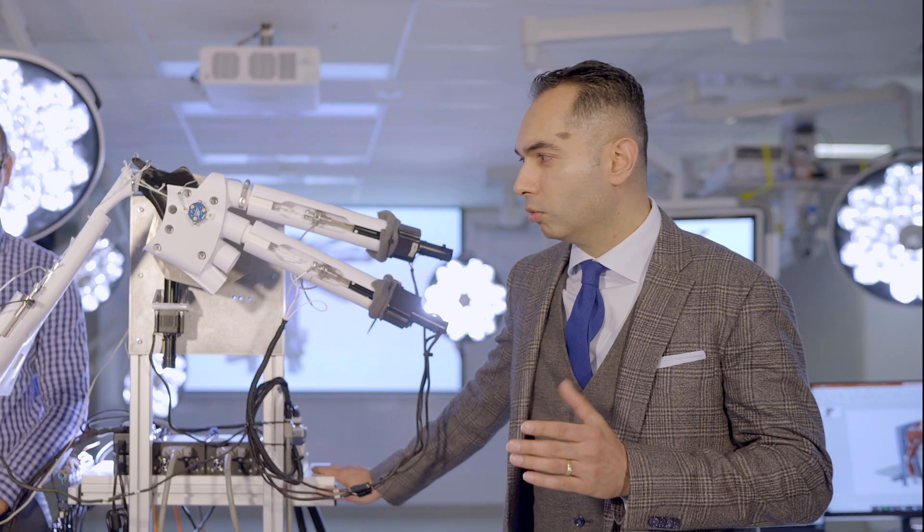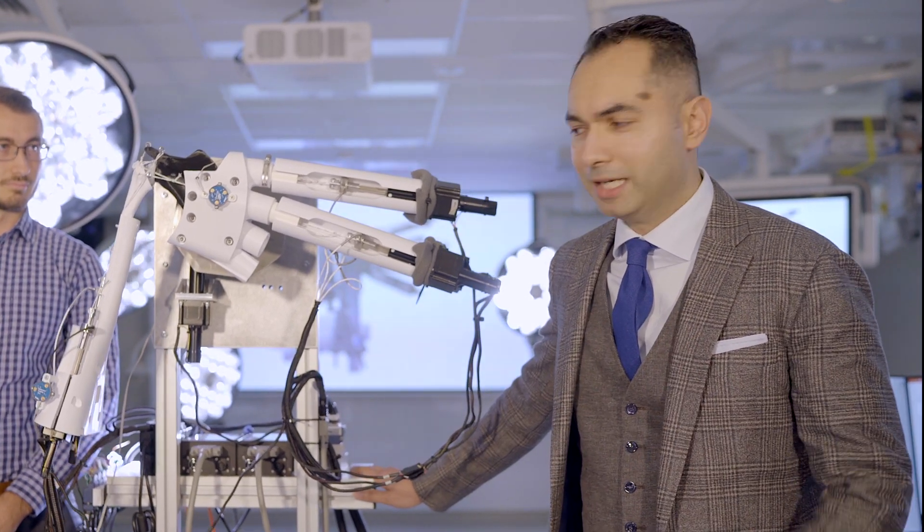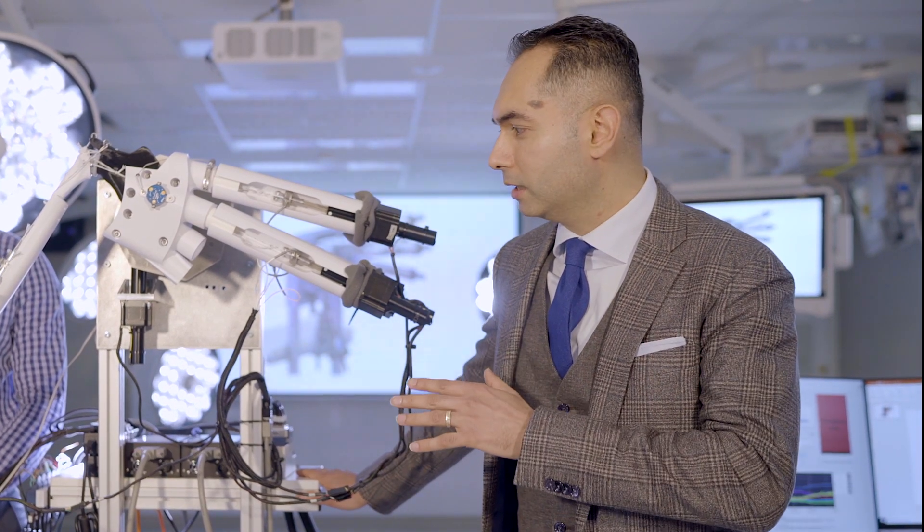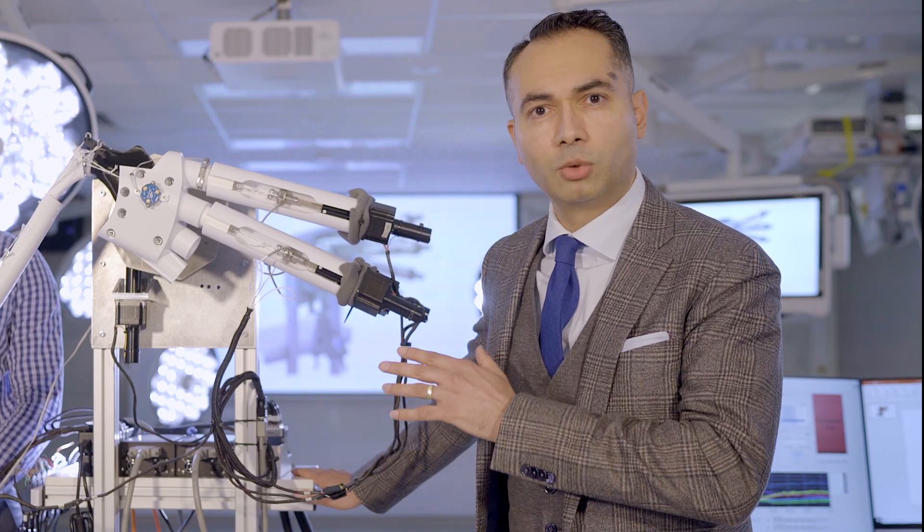We don't fully understand the biomechanics of the shoulder. We also don't understand some of the surgical techniques we apply to fix shoulder pathologies, how they work, and how we can make them better. Beyond that, when it comes to designing replacement solutions, there are certain things we still don't understand — and hence we have put together a team from Australia, Canada, Switzerland, and Germany to design this advanced shoulder simulator.